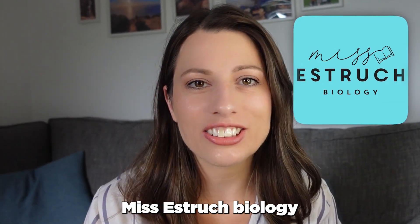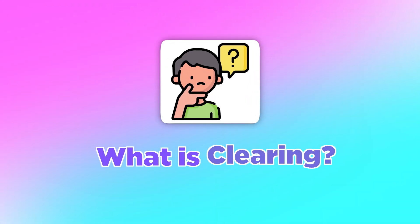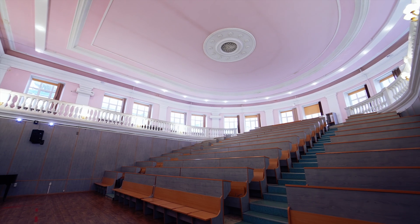Hi everyone and welcome back to Miss Estric Biology. In this video I'm going to be talking you through what clearing is and how to use it, so when it comes to results day, if you need to use it, you are ready. Essentially, clearing is how universities fill all of their spaces which they didn't manage to fill in the first place.